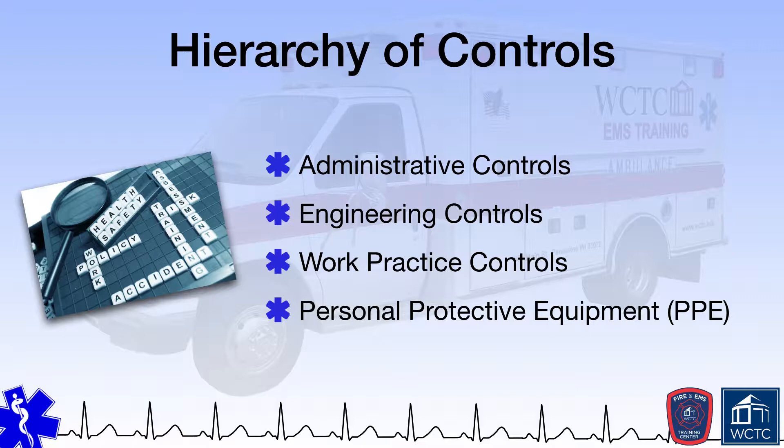Therefore, the understanding of PPE, the various benefits and limitations associated with different types of PPE, when it should be used, how it should be used, and other factors are of paramount importance to EMS providers looking to maintain their own safety, health, and wellness.